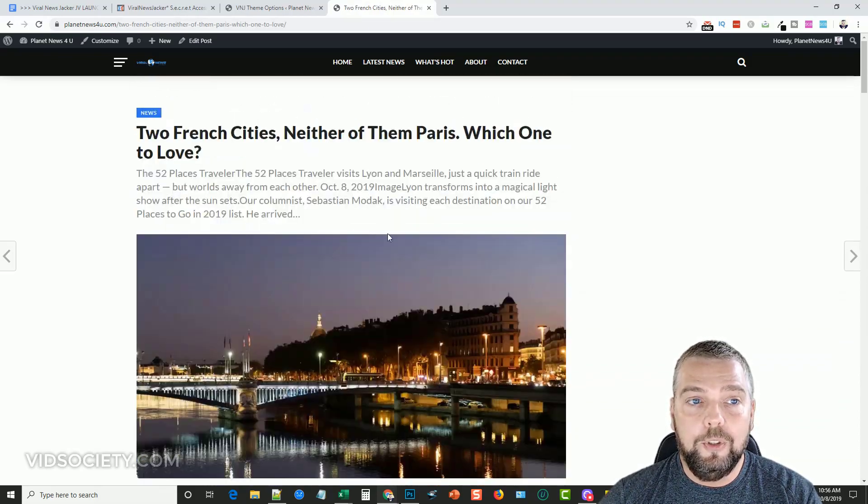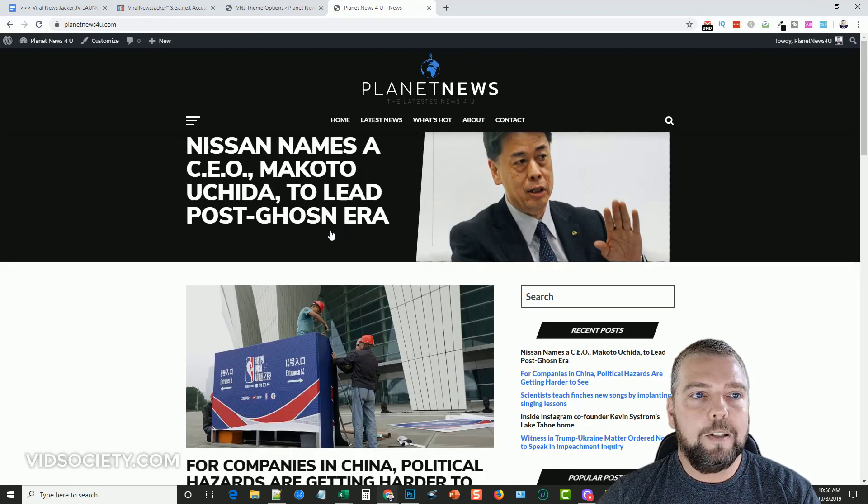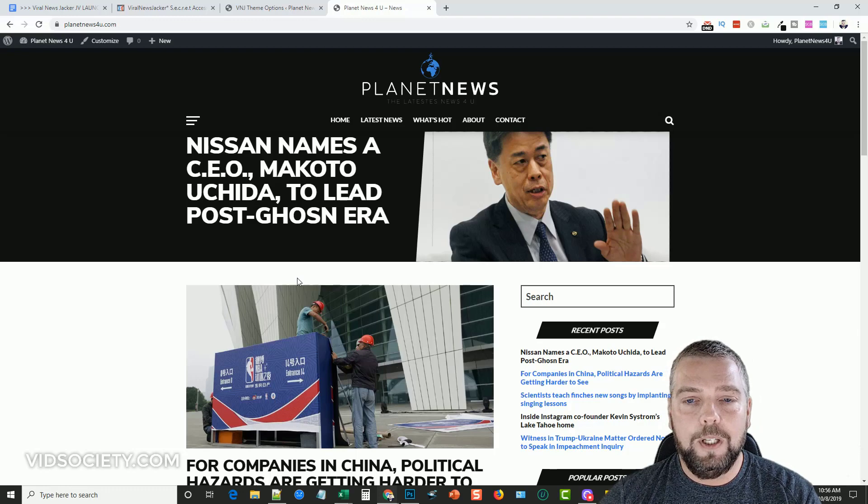So that's my review for Viral NewJacker — I hope you found it useful. Leave a comment below with any questions and I'll get to them as soon as I can. There are links under this video to my site, and other links you may be interested in such as joining my Facebook group where we talk about video marketing, affiliate marketing, and making money online. Subscribe to my YouTube channel, like this video, and you'll get notified when I do other product reviews like this. Have a great day!